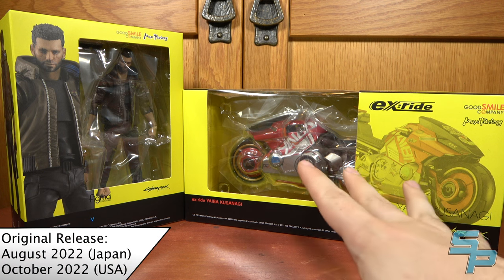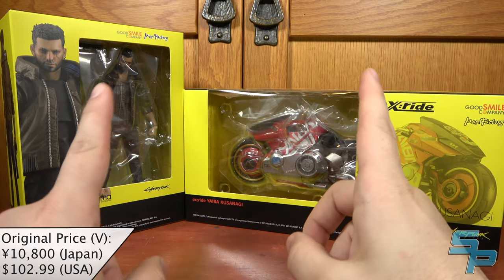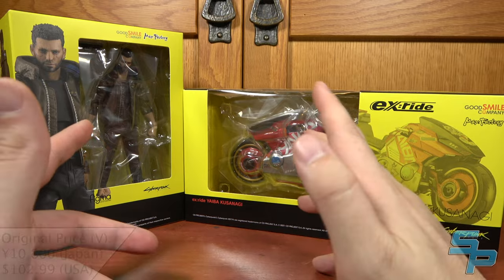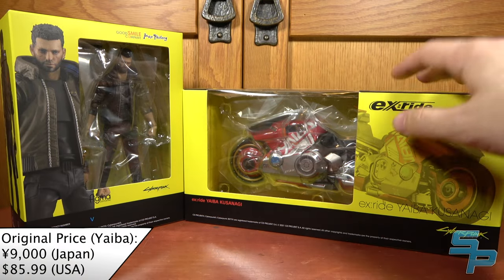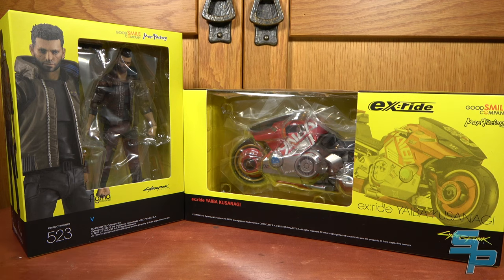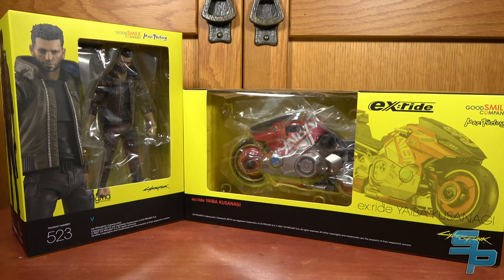These are both based on the game, not the recent Cyberpunk Edgerunners anime that just came out on Netflix. These are hotly anticipated for me because originally they were announced kind of around the time the game came out. Then they said they were going to be a January and February release in 2022, which became a June release, which became an August release. So just like the game, these kept getting postponed. But they're here now and I'm really excited to take a look at both of these.